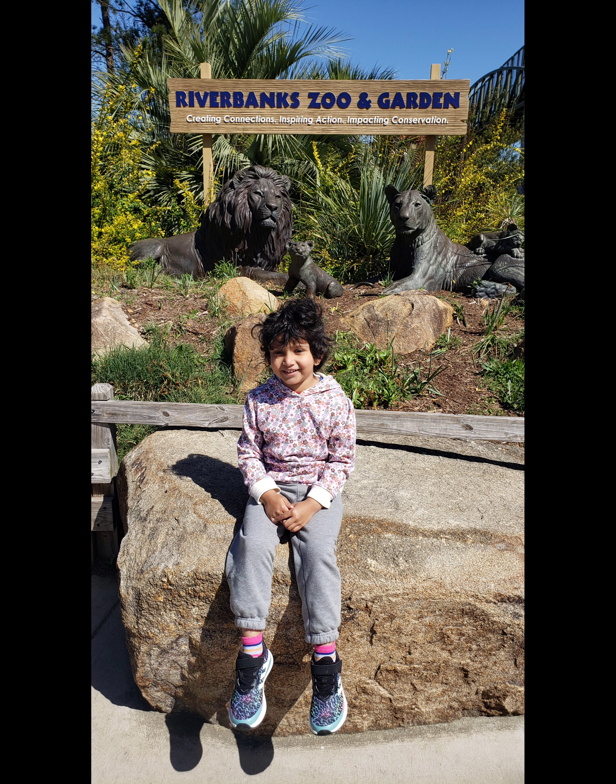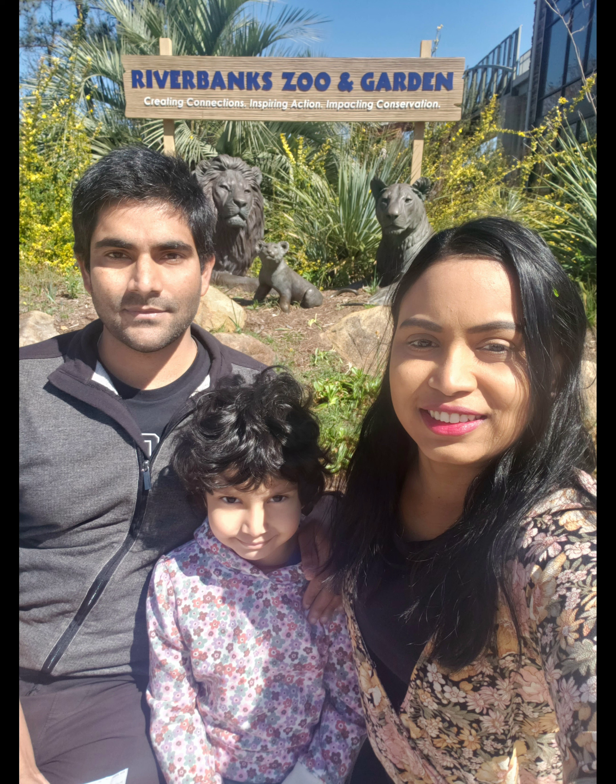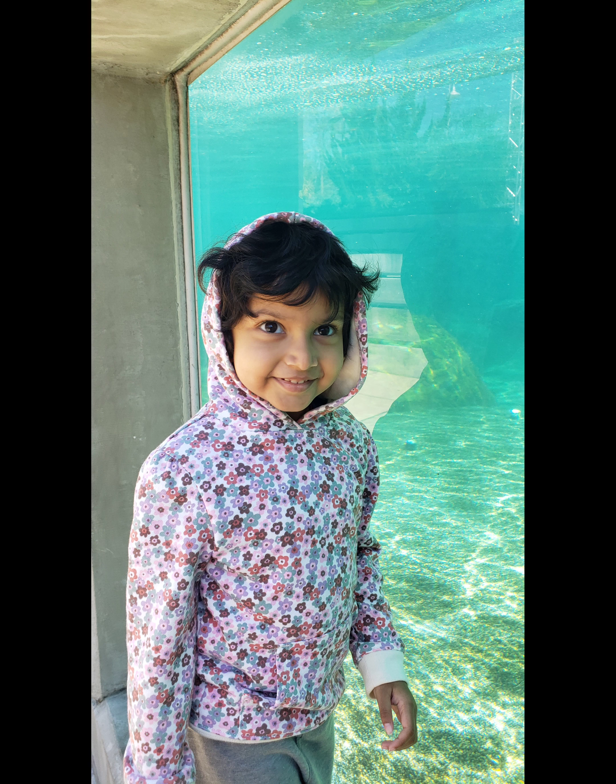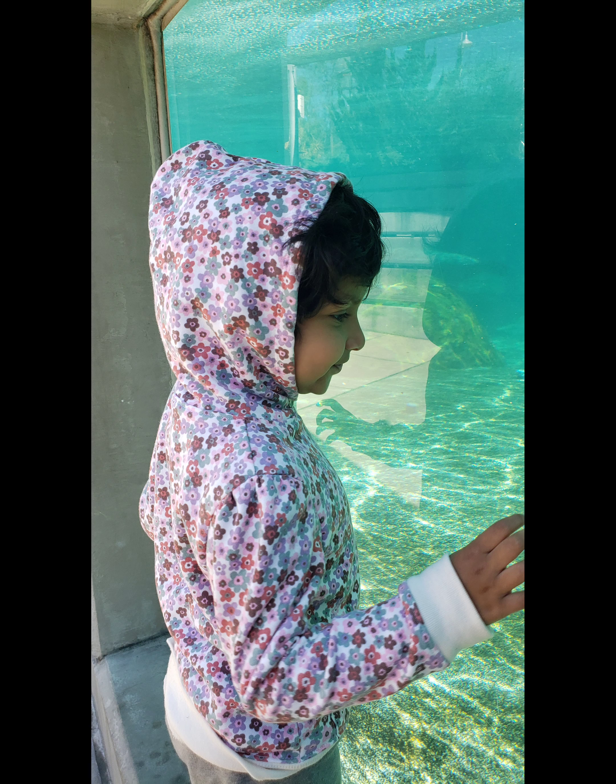Hello everyone, welcome to my channel. Riverbanks Zoo and Garden, Charlotte. This is not a weekend trip, but there are so many animals, so it's easy for parents and kids to see it.